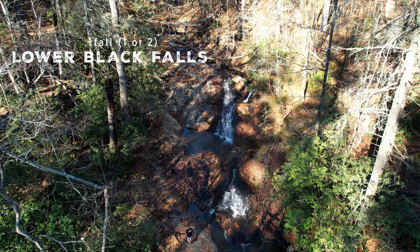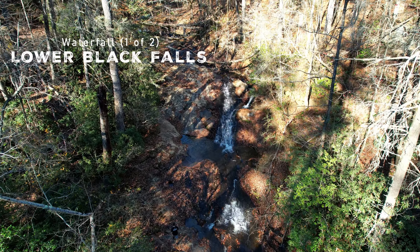Nearly hidden from the trail, at the bottom of the ridge around here, was Lower Black Falls.